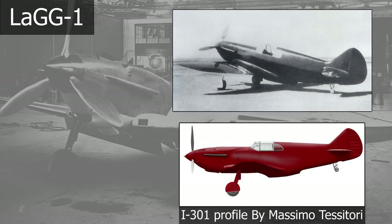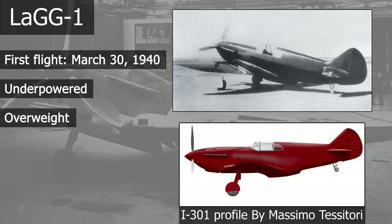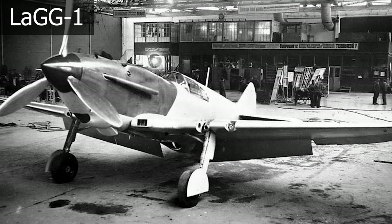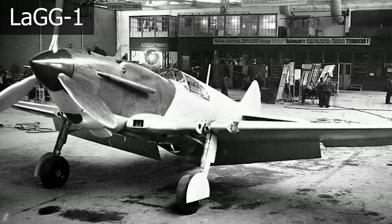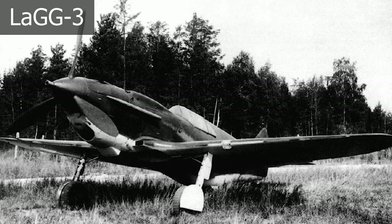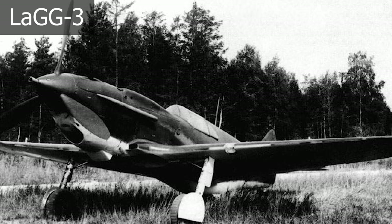The prototype was designated LaGG-1 and flew for the first time on March 30, 1940, but unfortunately it became clear that it was underpowered and overweight. In addition, it exhibited less than ideal flying characteristics and demanded a higher-than-average degree of piloting skill. The design team tried to improve upon the LaGG-1 by reducing its weight and making it easier to fly, and after several modifications the LaGG-3 was created. Unfortunately, despite the design team's best intentions, the LaGG-3 was still difficult to fly.